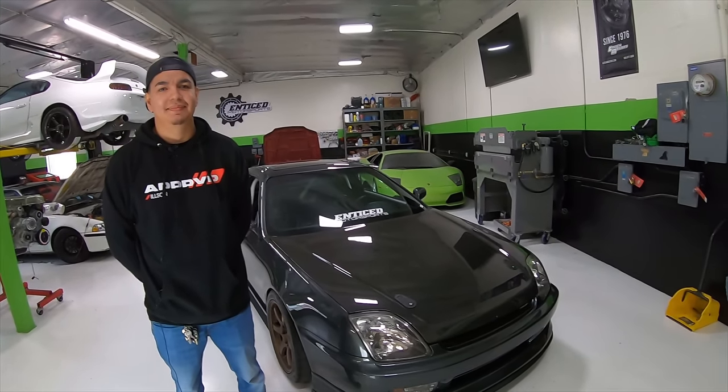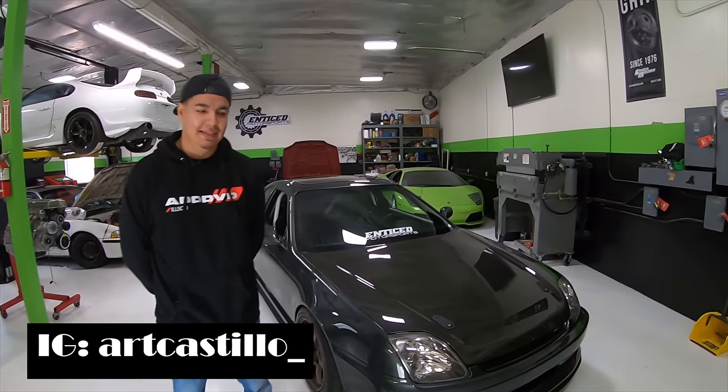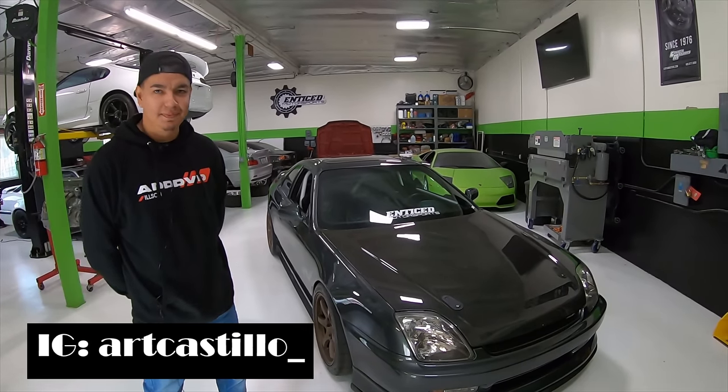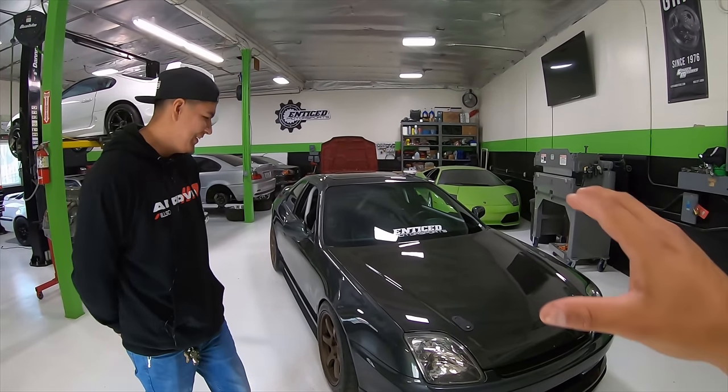Welcome back to the Motive Anatomy. Today we have Art. Art, thank you so much for making the time. Tell us, what do you drive? So this is a 1997 Honda Prelude base model. There's nothing base about it anymore, and we're going to get into it.